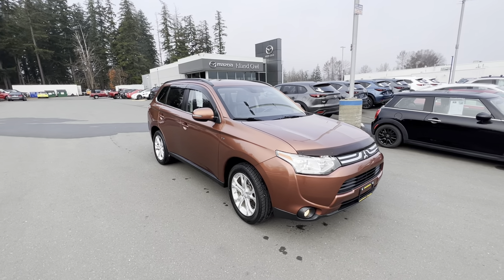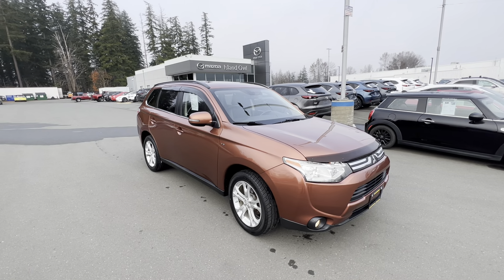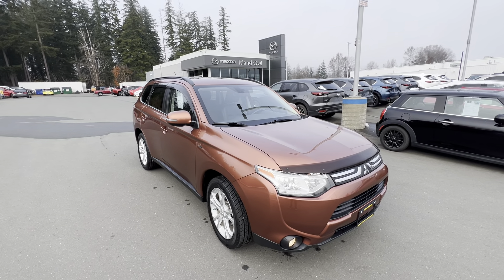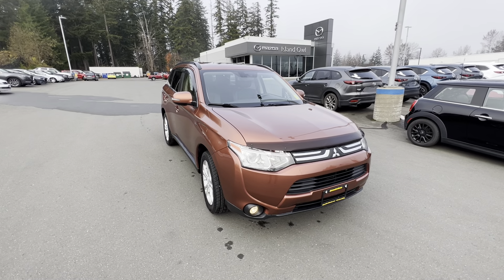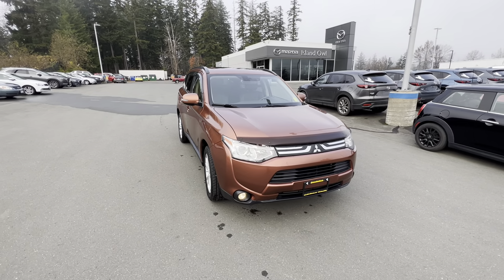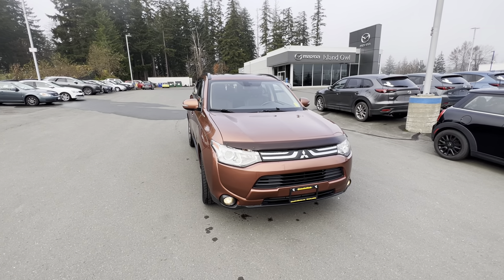This here is a 2014 Mitsubishi Outlander. It is an SUV, four doors, powered by a three liter V6. It also has the smart all-wheel drive system, so you get the best fuel consumption all while getting the grip on all four wheels that you need. Depending on whether you're on snow or mud, you can actually change that and I'll show you how inside.